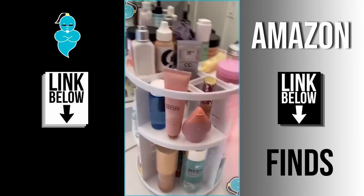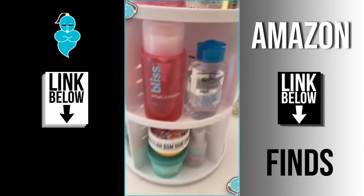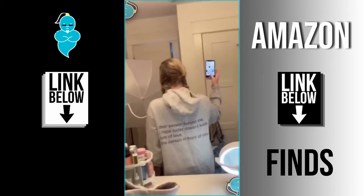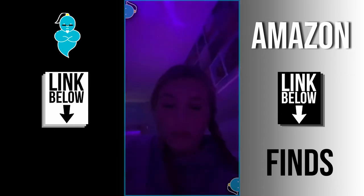Random things I got from Amazon, part 20. This beauty organizer is really cute and multi-purpose — it has three levels so it takes up less space. My favorite hoodie ever says 'Dear person in front of me, I hope today doesn't suck. Lots of love, the person behind you.' I think it's so funny, cute, and really comfortable.